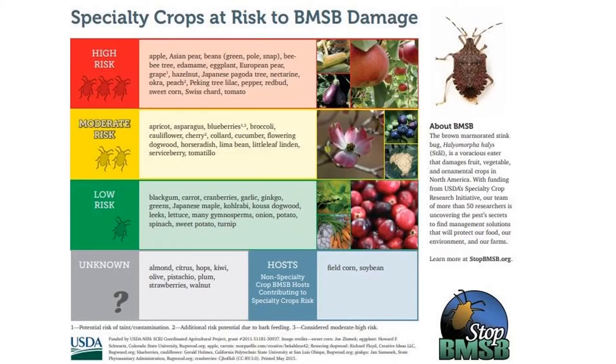This poster comes from stopbmsb.org, which is a really good site for getting more information on this pest. It shows the crops at risk from brown marmorated stink bug to varying degrees based on host preference. It is an extremely wide range of hosts, ranging from landscape plants to forestry to crops, which allows it to be very successful because it's able to move throughout the season and always find something to eat. These bugs eat practically anything, they love hitchhiking to new places, and they're difficult to get rid of because they have escaped their natural predators. If you look closely, hazelnuts are on the list of high-risk plants for damage from this insect.